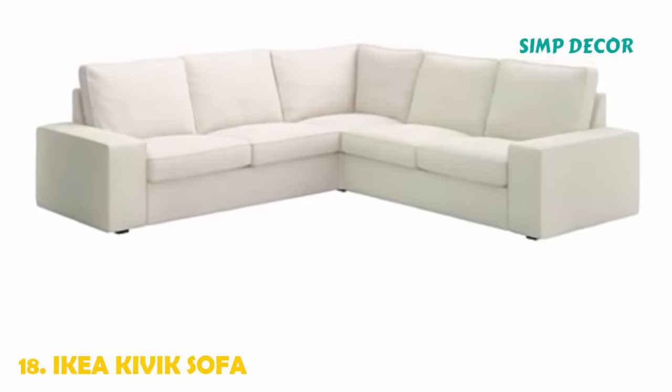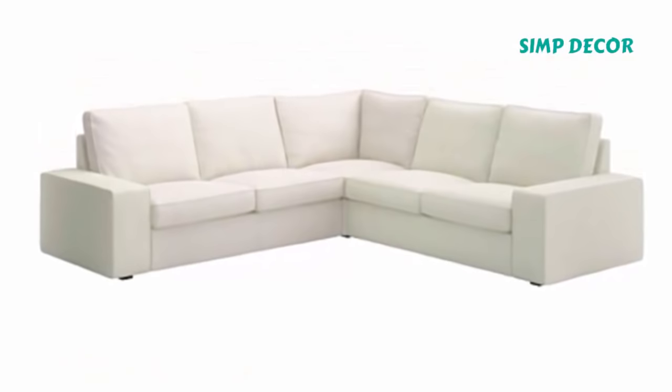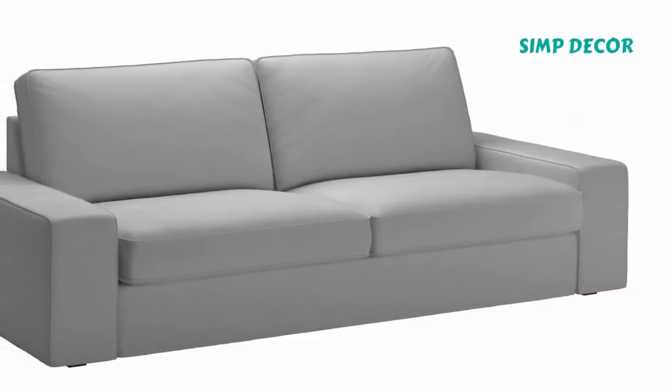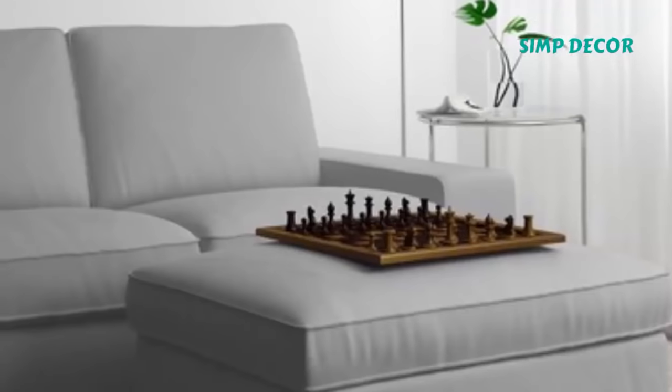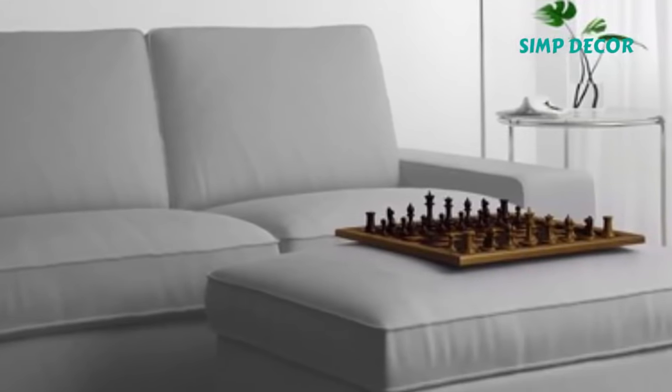18. IKEA KIVIK Sofa. The Kivik sofa in basic white fabric mixes well with just about anything. Two of these were used in a country house surrounded by super high-end elements, and everyone assumed they were Italian modern sofas. They're really chameleon-esque.